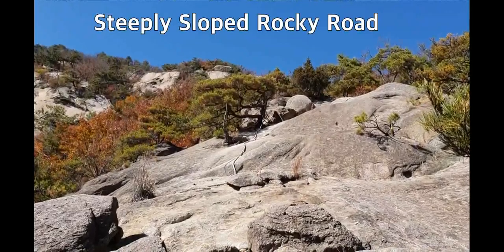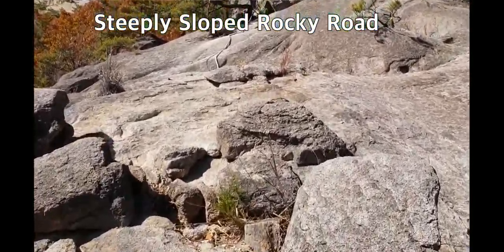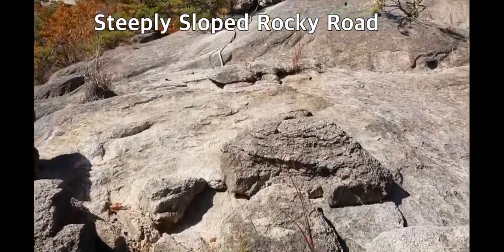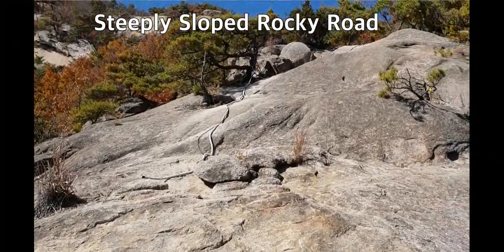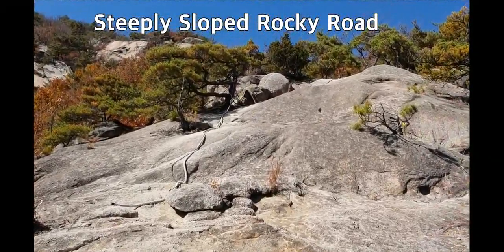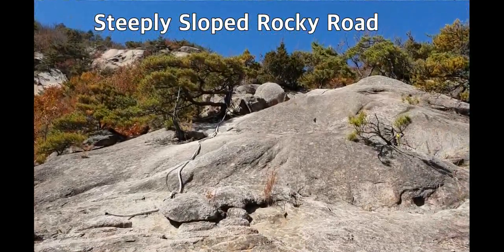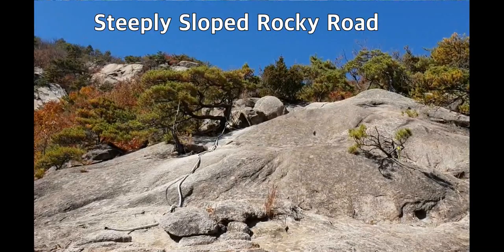This is one more rock section. I have to climb one more steep and rocky stretch — a deeply sloped, steep rock road.